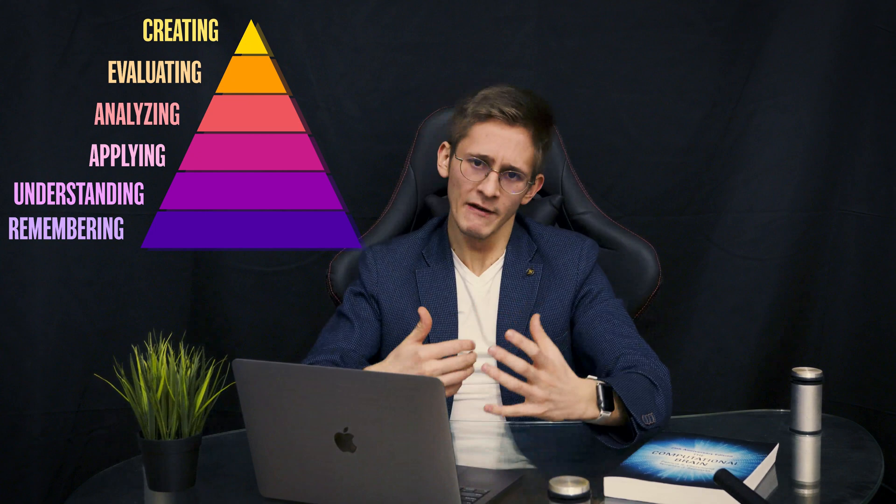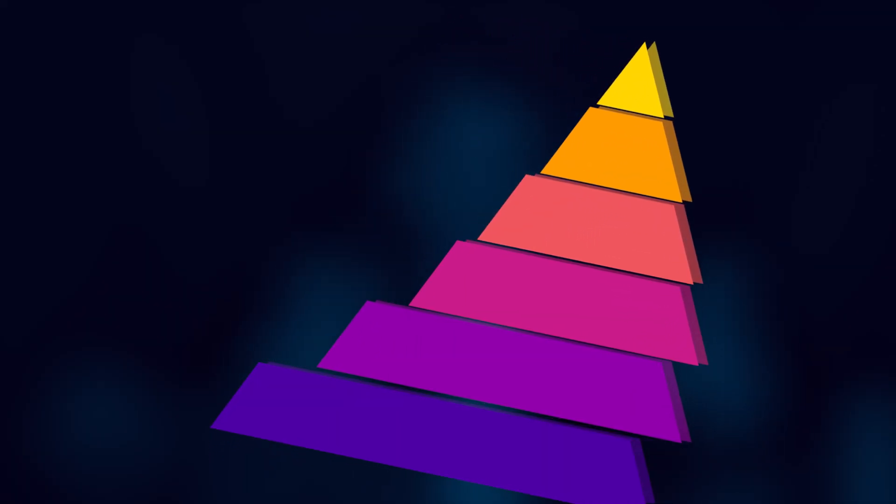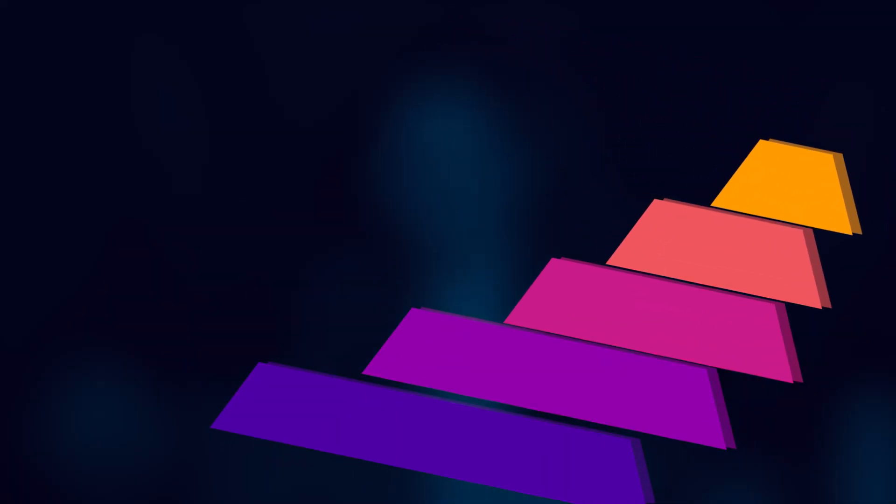Remembering simple facts and definitions is like a basement which supports the rest of the building. And this is very often the hidden bottleneck for a lot of people. If your memorization suffers, the foundation becomes really unstable, causing the entire pyramid to collapse.